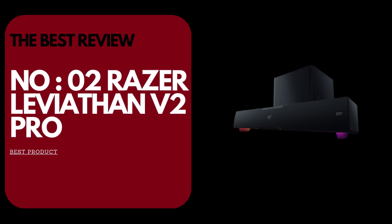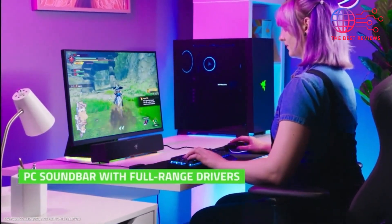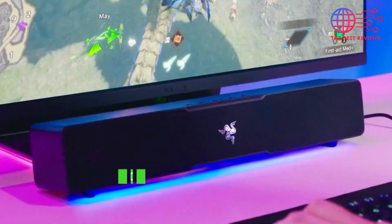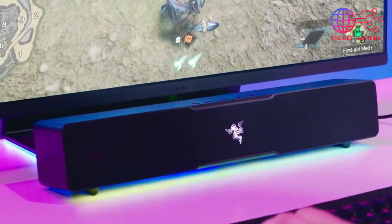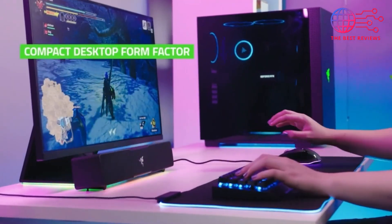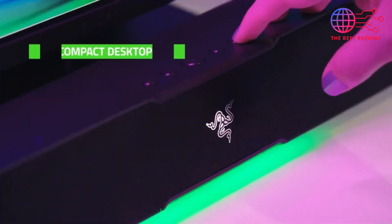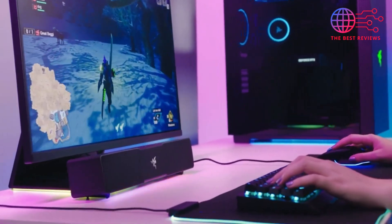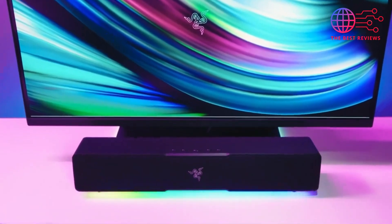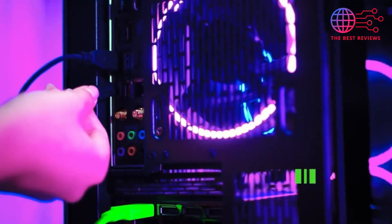Number two: the Razer Leviathan V2 Pro. The Razer Leviathan V2 Pro takes the gaming soundbar experience to the next level with its innovative audio technology and sleek design. This high-performance soundbar features THX spatial audio, which delivers immersive 3D soundscapes that envelop you in the action. Whether you're gaming, watching movies, or listening to music, the soundbar's compact form factor fits perfectly beneath your monitor, saving desk space without compromising on audio quality.